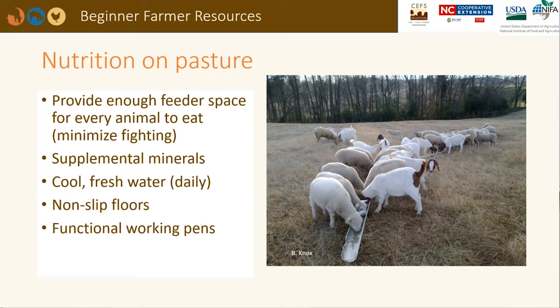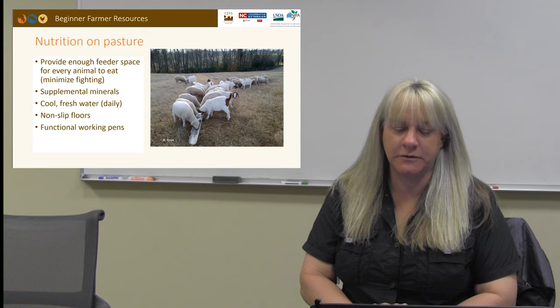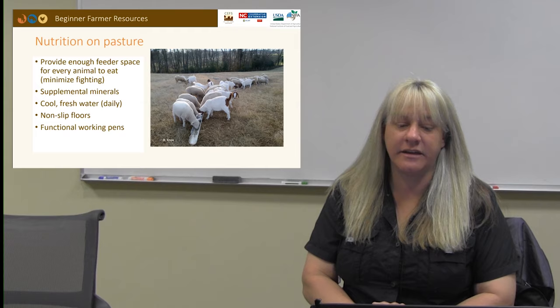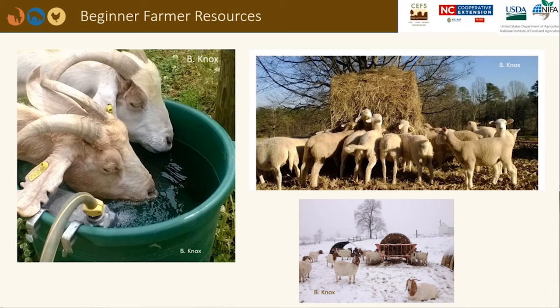Being able to provide fresh, clean, and cool water on pasture can be a challenge. Underground water lines can be installed throughout the pasture systems. The USDA NRCS may be able to provide financial help for water systems. If animals are being kept or worked in a barn, make sure there are non-slip floors and functional pens that don't crowd the animals. If feeding hay during the winter months, try to elevate the hay off the ground to limit waste and fecal contamination. Make sure there is enough space for all animals to eat.